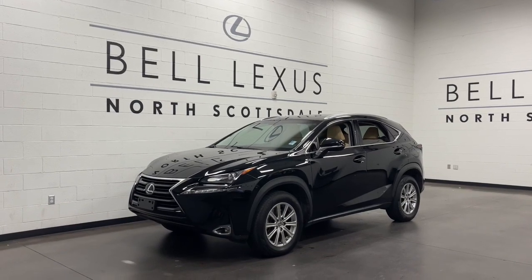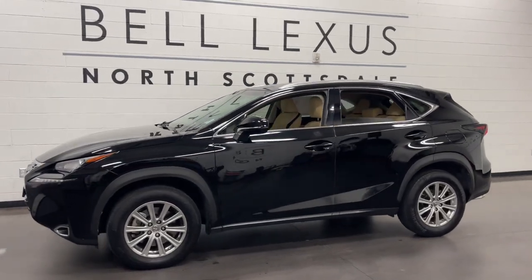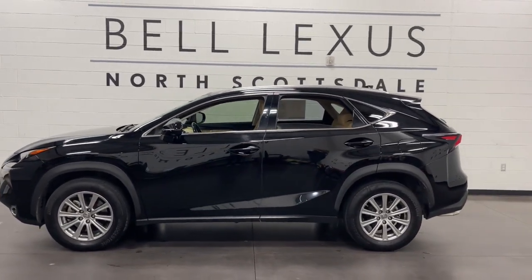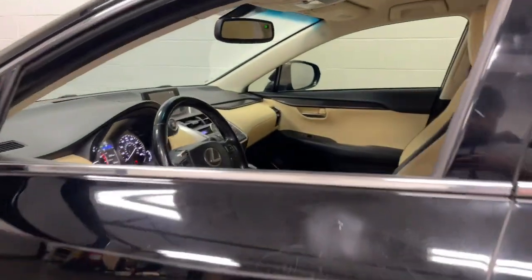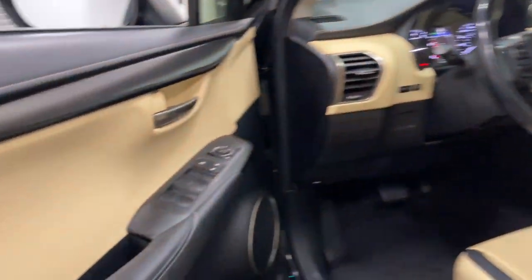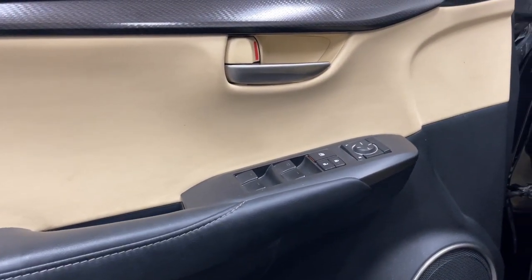Enjoy the view of this 2016 Lexus NX. With less than 80,000 miles on the odometer, this vehicle provides excellent value. Take a tour of this luxurious and versatile Lexus NX, the premium SUV that brings effortless performance, premium amenities, and modern style to every adventure.